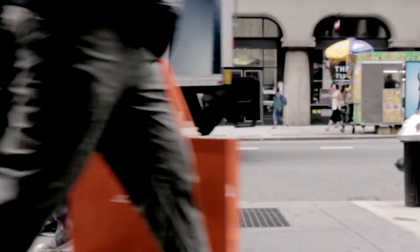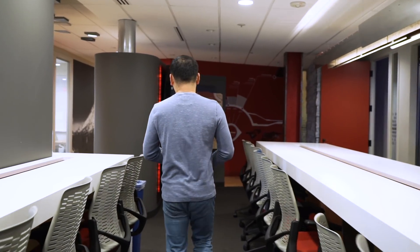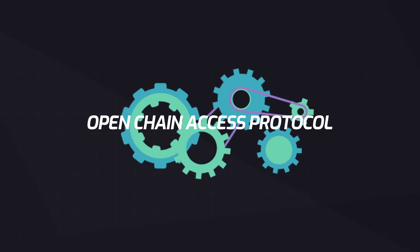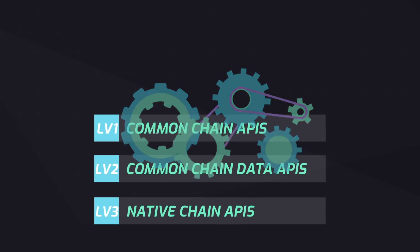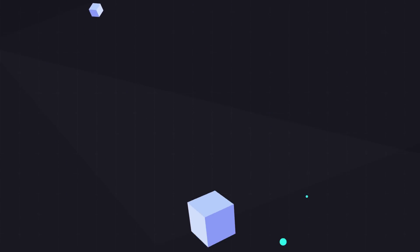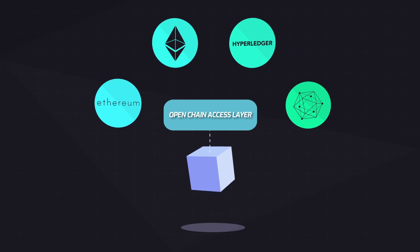ArcBlock's design can be used to connect different blockchain protocols and platforms. Developers won't get locked in with one platform anymore. The Openchain Access Protocol provides an abstract layer for accessing underlying blockchains, enabling your application to work on different blockchains.